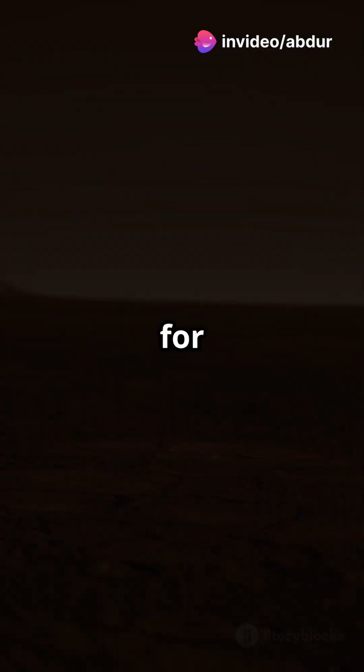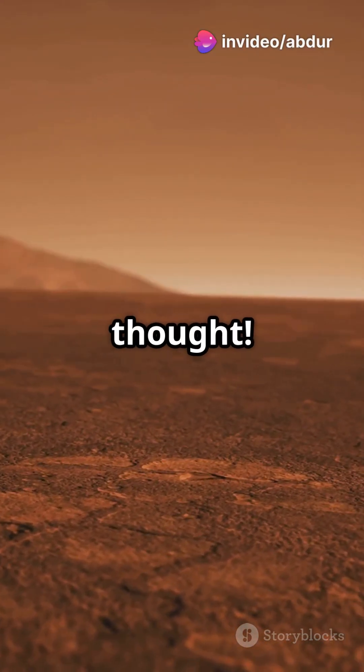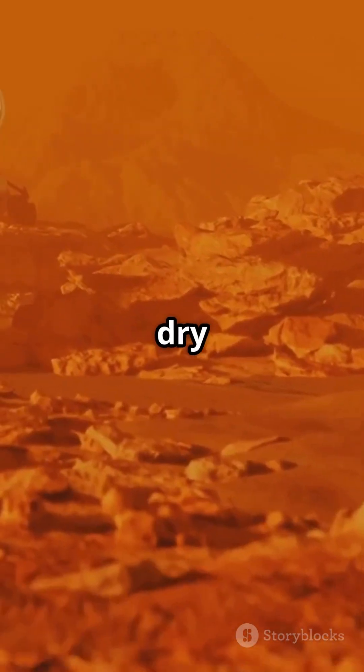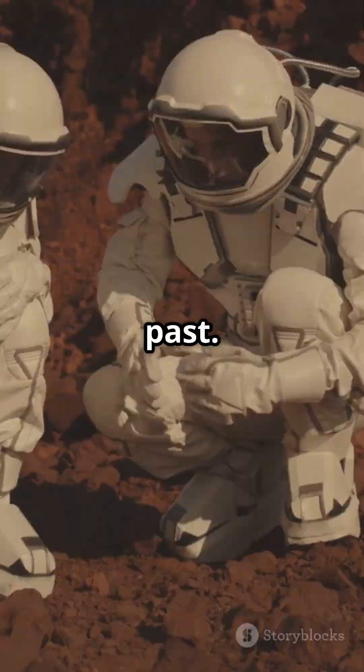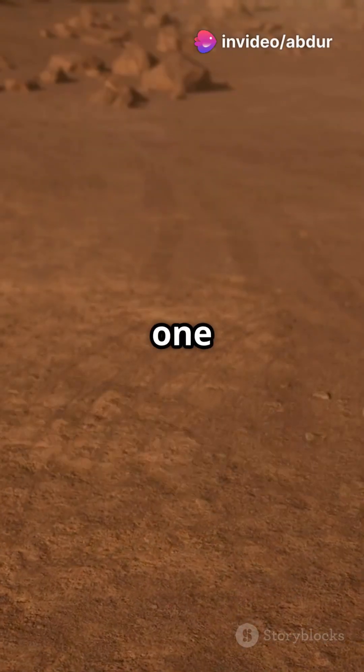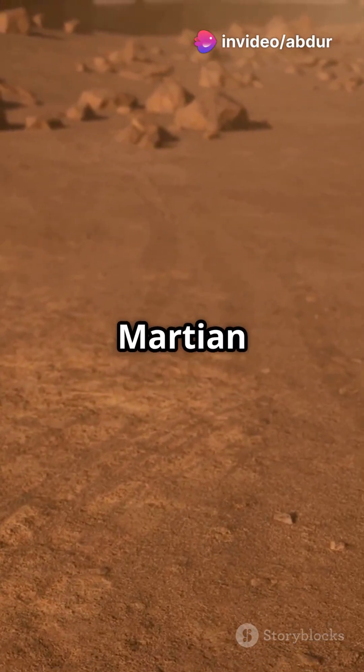Even though Mars is dry and lifeless today, its red dust holds secrets about its past. Scientists are still searching for more clues. Maybe one day we'll find evidence of ancient Martian life.